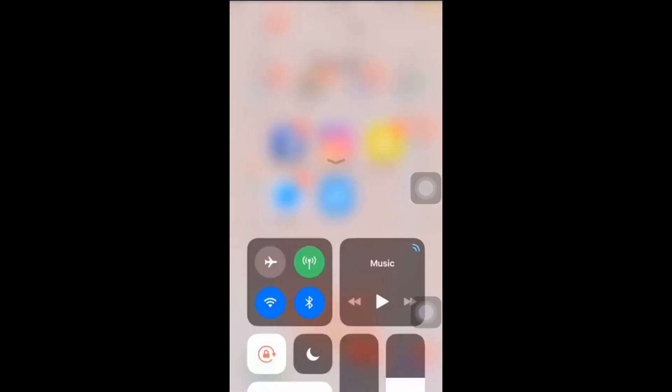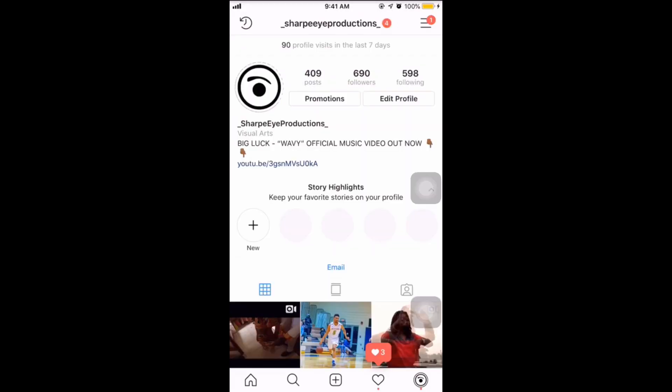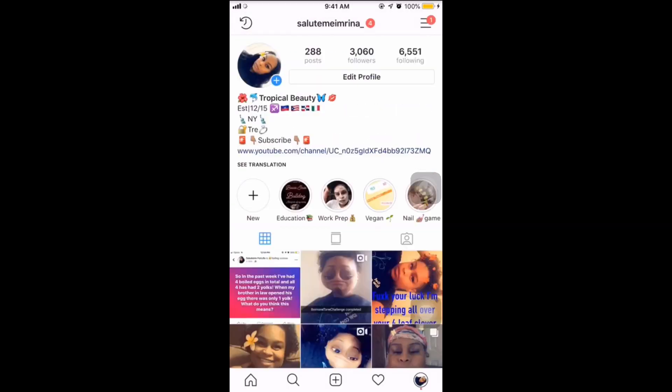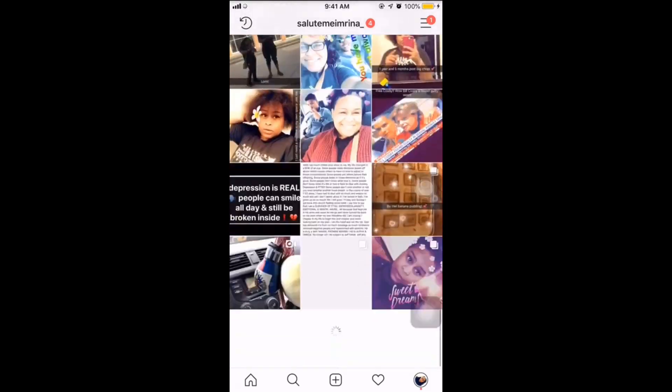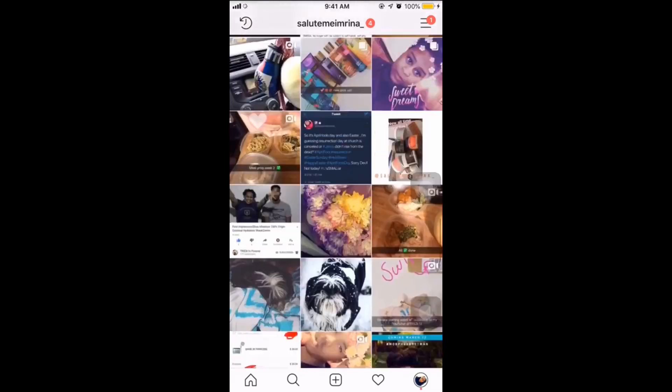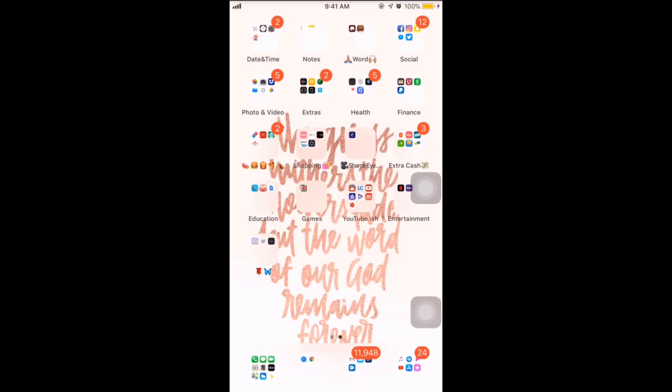Social media: Snapchat, Messenger, Facebook, Instagram, and Twitter. I'm just going to show you my Instagram — actually this is my boyfriend Sharp Eye Productions' Instagram — and this is my Instagram.